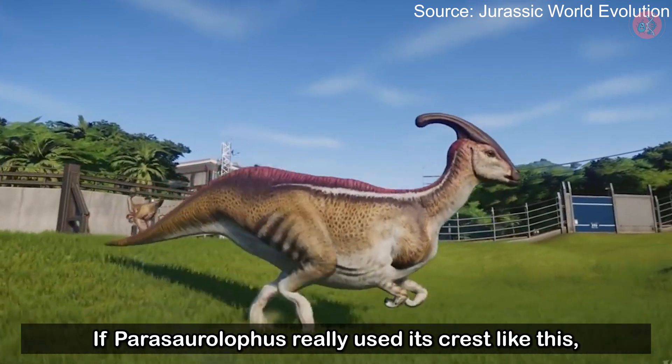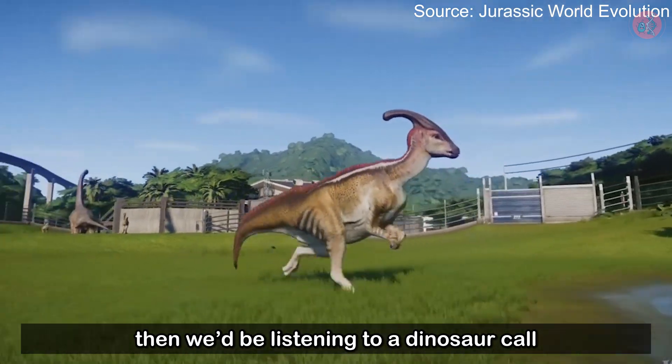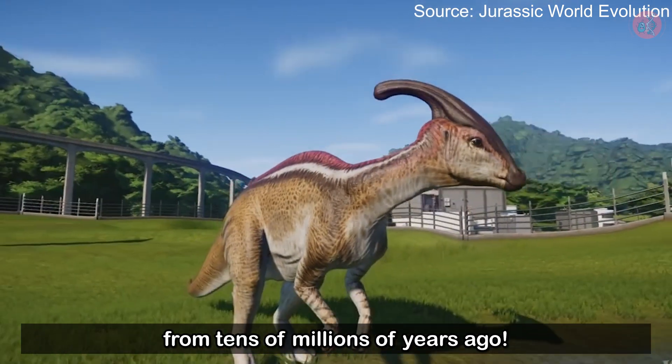Isn't that incredible? If Parasaurolophus really used its crest like this, then we'd be listening to a dinosaur call from tens of millions of years ago.